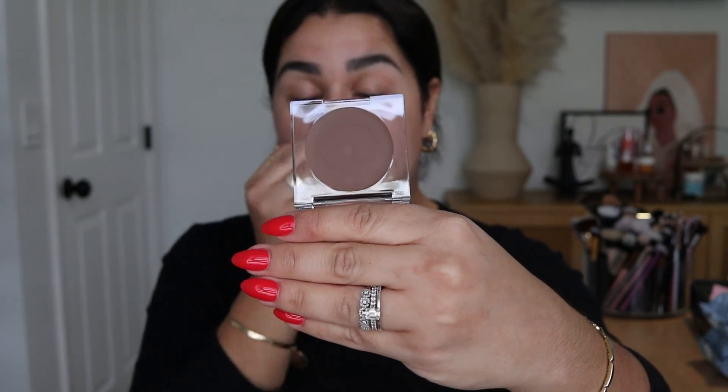I also picked up the Tower 28 Sculptino soft — I picked up the shade Hammer, which looks very dark. I overestimate how tan I really am, but this is fairly dark. It only had three or four shades in the range. It does seem a little more cool-toned, so I'm excited to try that. By the way, this is all from the new section in Sephora.